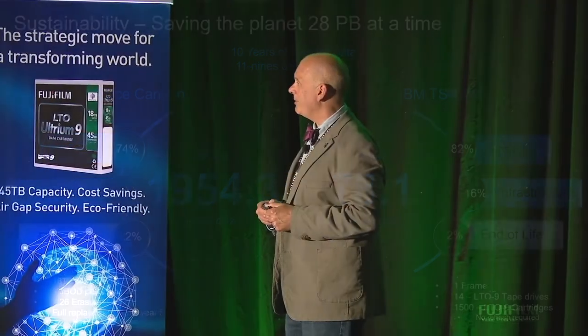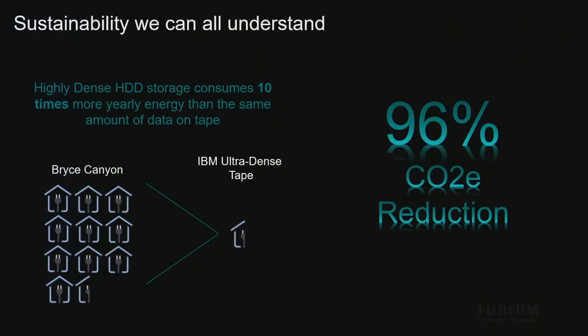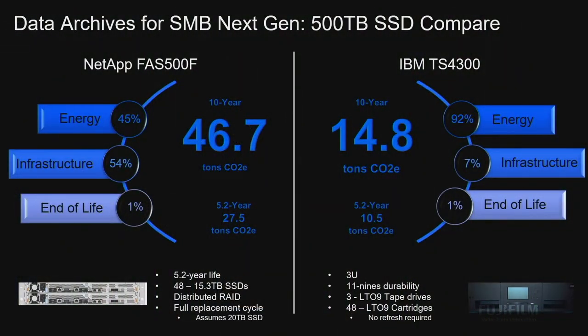Easy compare. What does that mean? If you moved 28 petabytes of data off of HDD and onto tape, you would be able to power 10 households for a year — every single year you kept that 28 petabytes of data. That's a lot of energy. Give or take, 146,000 kilowatt-hours for 28 petabytes of data with an OCP deep solution, or tape at around 7,098 kilowatt-hours for the entire year. Huge difference.